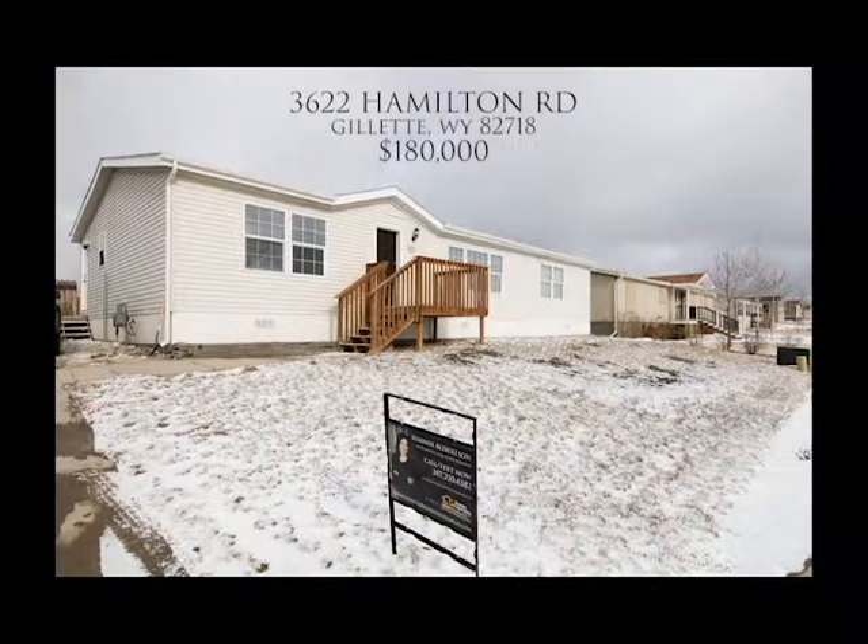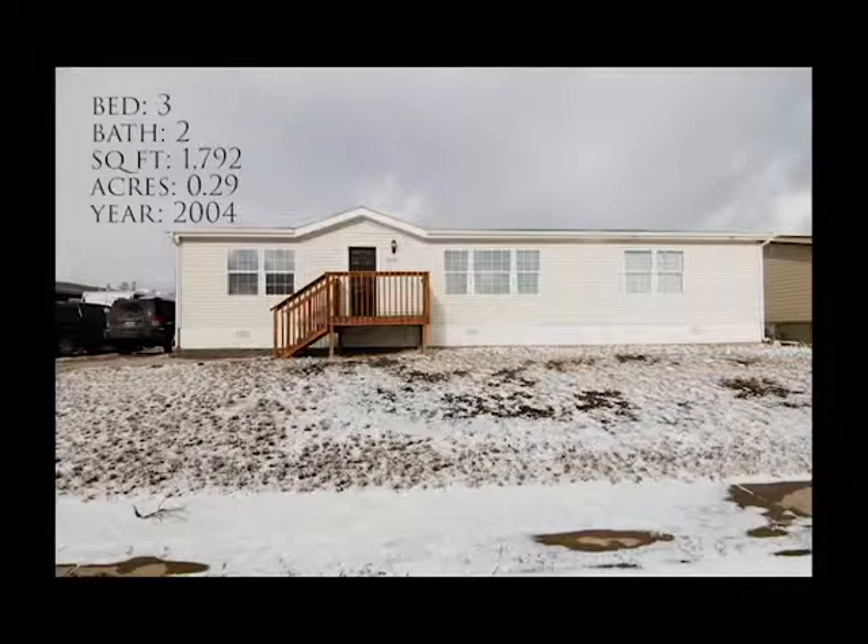Welcome to 3622 Hamilton Road in Gillette, Wyoming. This is a wonderful updated home located in the Patriot Estates. The spacious home features three bedrooms and two bathrooms.